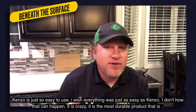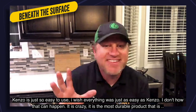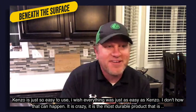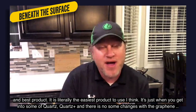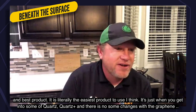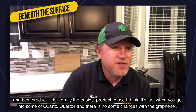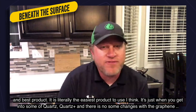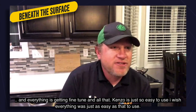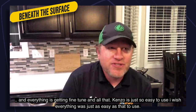Kenzo is just so easy to use — I wish everything was as easy as Kenzo. I don't know how that can happen, but it's crazy to me. The most durable product there is, and it's literally the easiest product to use. When you get into some of the coatings and coatings plus, I know things have been changing with the graphene and everything getting fine-tuned, but Kenzo is just so easy to use.